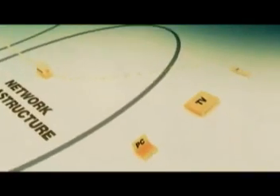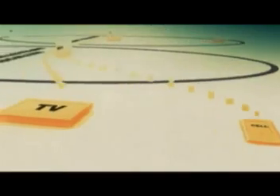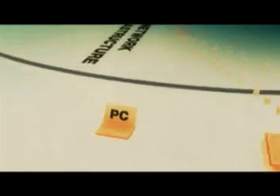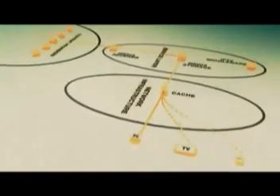IPTV also uses other technologies, such as bandwidth management, media conversion and caching, to provide and deliver the service efficiently and with quality. The virtual set-top box reassembles the IP packets it receives into a video stream and, as only requested data is sent, a higher quality of service and bandwidth efficiency is achieved.